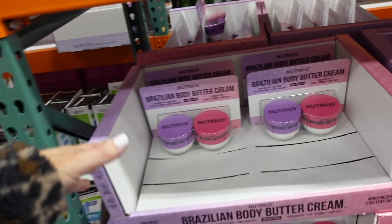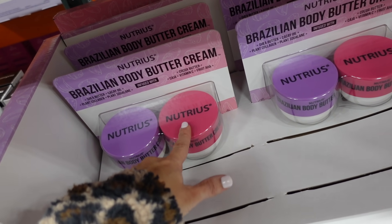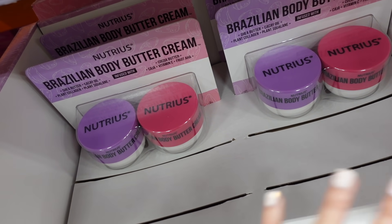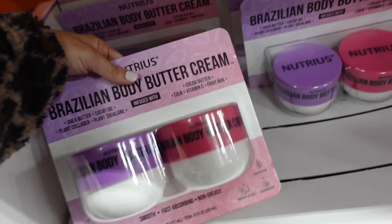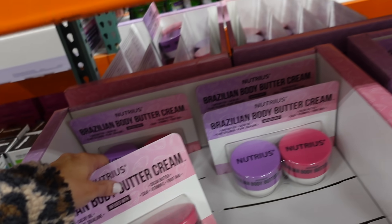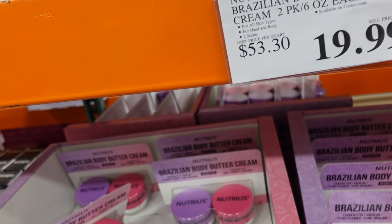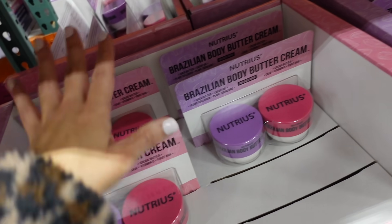I picked up the two-pack of Nutri's Body Butter Creams. We compared it to Sol de Janeiro and did a smell test — it's literally the exact same scent. I would not be surprised if it's the same product. You get two for $19.99. They're on their final markdown, but I highly recommend stocking up before they sell out.